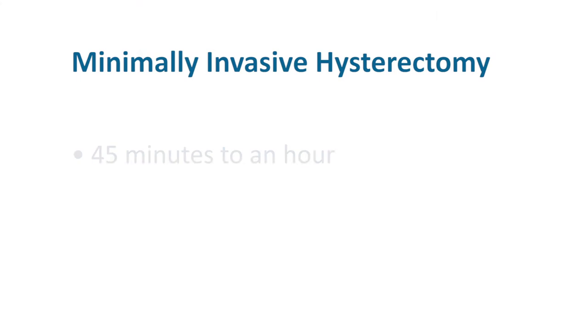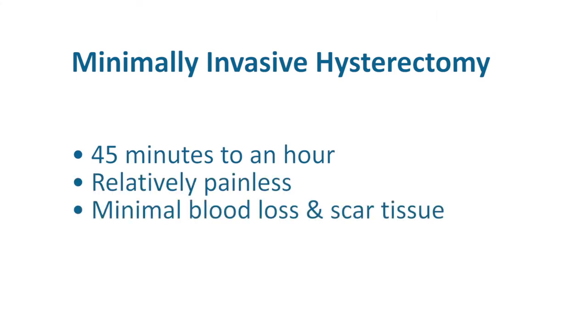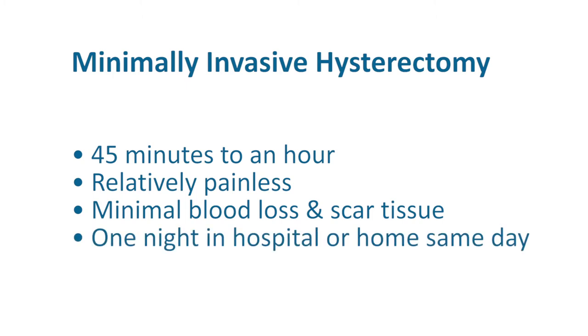These days, if a patient needs a hysterectomy, Dr. Roberts and I specialize in minimally invasive hysterectomy — in other words, hysterectomy done through tiny little incisions, even if you have a big uterus. Dr. Roberts trained in Michigan for a year and had a lot of experience doing these minimally invasive hysterectomies, which get the patient out of the hospital very quickly. Recovery is often about a week, and patients go back to work within a week if they don't have a very physical job. The surgery usually takes about 45 minutes to an hour, with very little blood loss and scar tissue, and one night in the hospital or home the same day depending on the case.